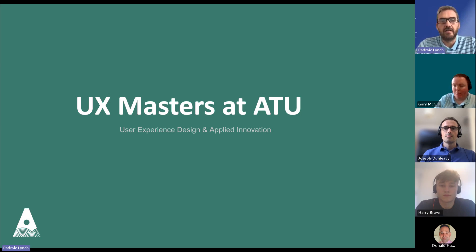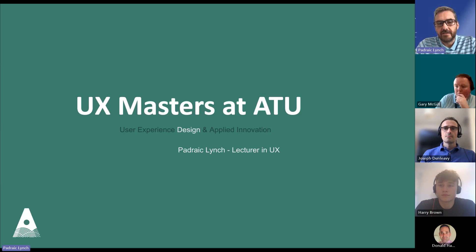I want to give you a quick overview of the course, but just before that — I'm Parik Lynch, and I lecture on the UX program from a graphic design background. I've been with ATU for six or seven years now, originally with Ulster University, and then came over to ATU and started working on this UX program from the beginning.